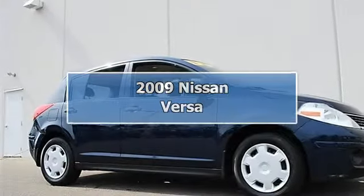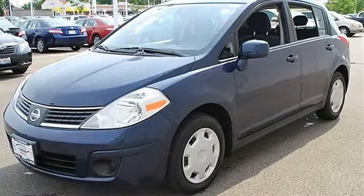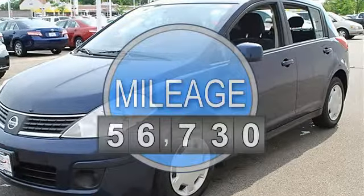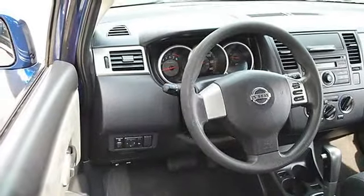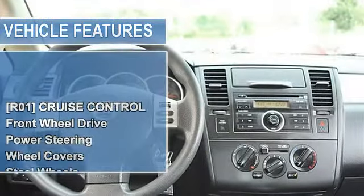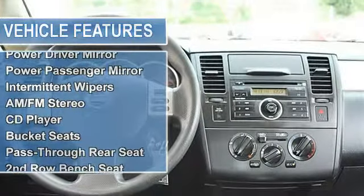2009 Nissan Versa Hatchback. This vehicle features the following equipment: Automatic, Gas, 1.8L, 110 horsepower, Front Wheel Drive. Power Package includes: Power Windows with Driver Side One Touch Auto, Power Locks with Auto Locking, Remote Keyless Entry, Door Armrest Pad, Rear Door Pockets, and Glove Compartment Light.